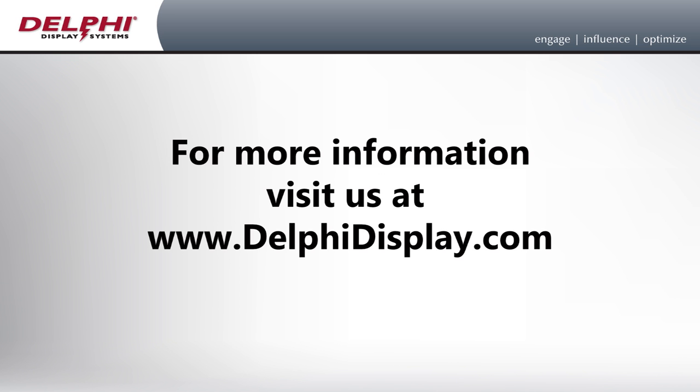For more information on how an order confirmation system from Delphi can help reduce your food costs while increasing sales and customer satisfaction, please visit us at DelphiDisplay.com.